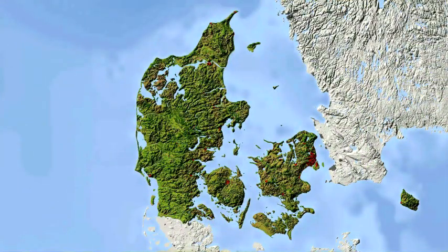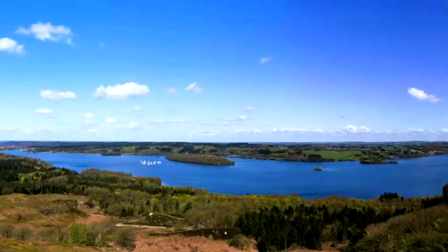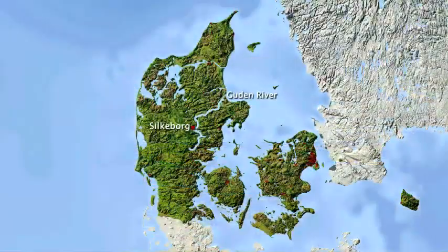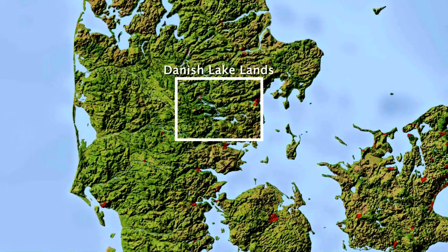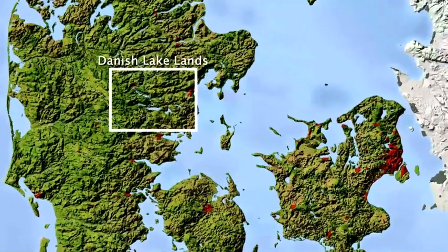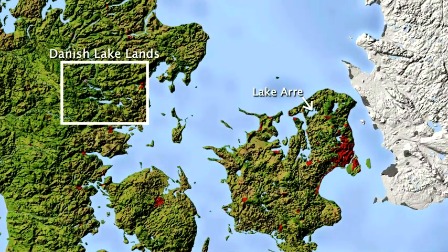The longest of them, the Guden River, flows from central Jutland and empties into the sea in the east. As it does so, the Guden passes through the city of Silkeborg in a region known as the Danish Lake Lands that contains dozens of freshwater lakes. Denmark's largest lake, the Are, is however located on the island of Zeeland.